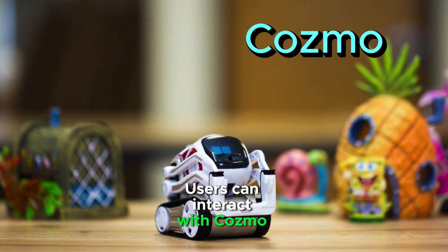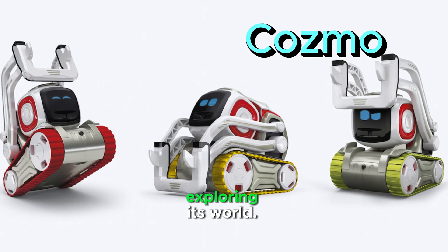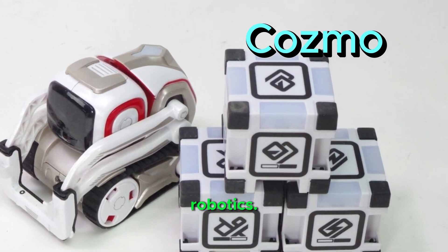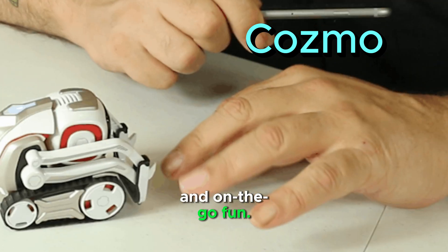Users can interact with Cosmo through a mobile app, playing games, controlling its actions, and exploring its world. Cosmo can be used as an educational tool, teaching kids about coding and robotics. Its small size and durable build make it perfect for both home and on-the-go fun.